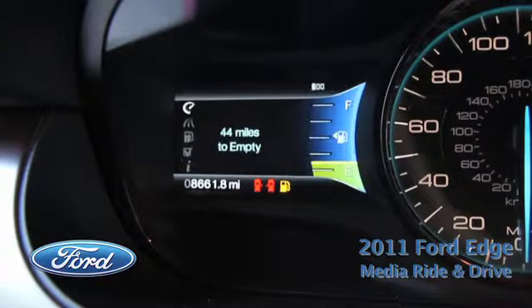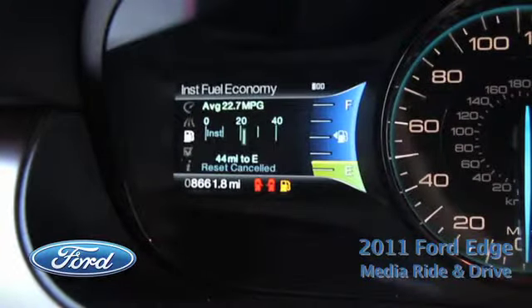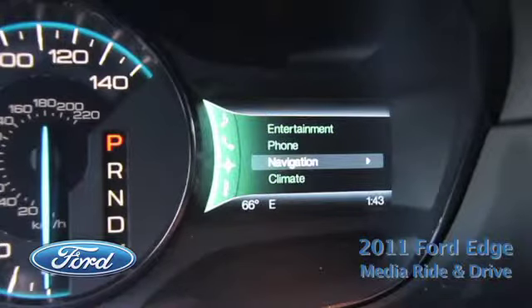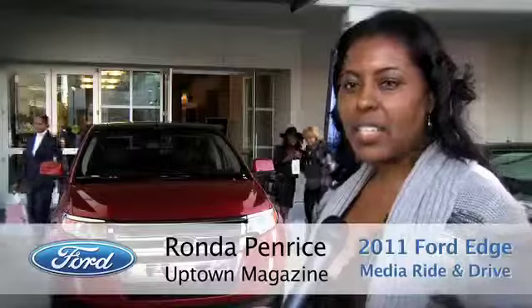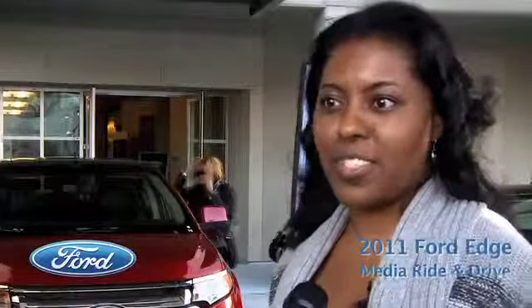What I liked about it was all my controls were on the steering wheel. On my left, I can find out information like gas mileage and tripometer. On my right, I had entertainment and navigation all on one little side without having to go into the dash. I think it's really cool to have that kind of technology in your vehicle.